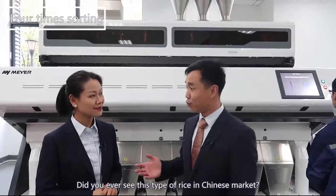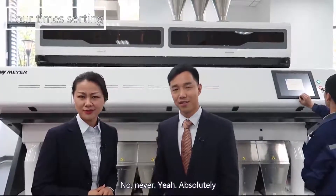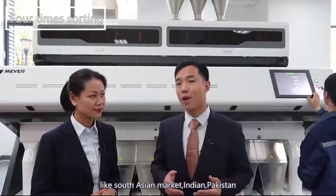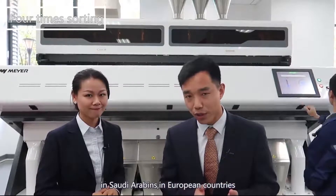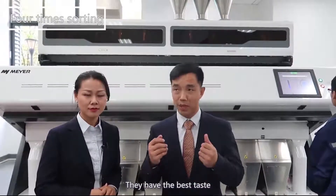Teddy, did you ever see this type of rice in the Chinese market? No, never. Absolutely — this rice is only available in some particular areas of the world, like the South Asia market: India, Pakistan, Saudi Arabia, and European countries. People prefer this type of rice. They have the best taste.